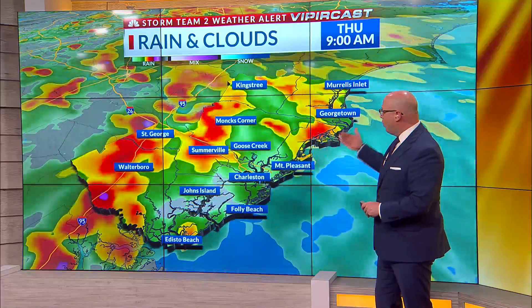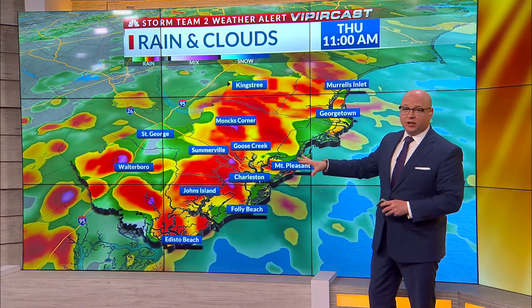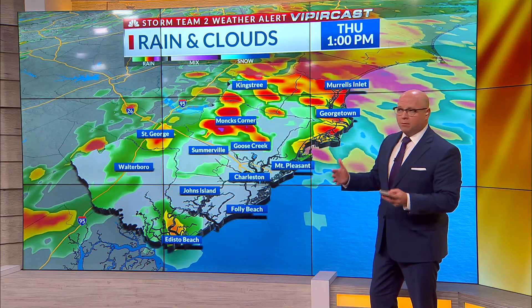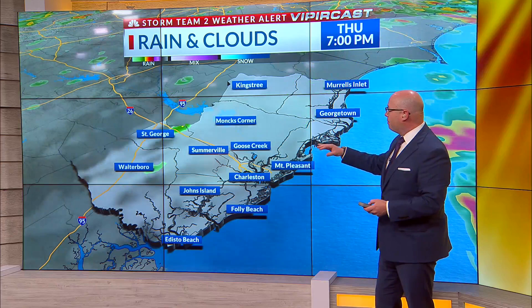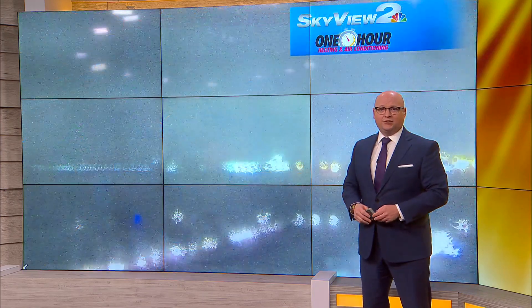Right now, Vipercast is showing waves of showers and thunderstorms through the morning hours. It looks like this is going to be quite heavy at times, and just like we talked about yesterday, most of this should be winding down by mid-afternoon, by two or three o'clock. Most of us are done with this — we might see a pop-up shower into the evening, but really things are done by two or three o'clock.